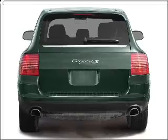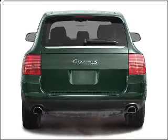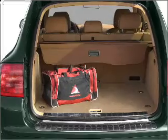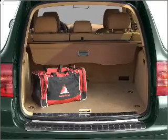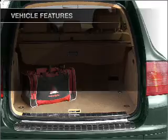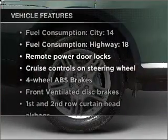Stand out from the crowd with premium wheels. Savor your listening experience with the premium sound system. The anti-lock braking system will help deliver you safely to your destination. This car has separate passenger temperature controls.